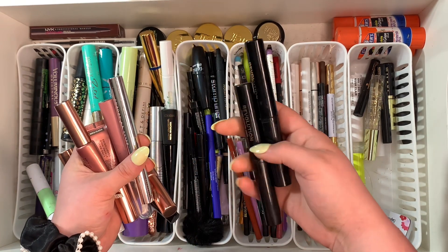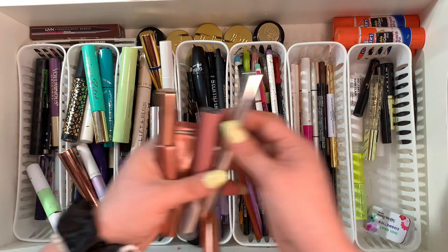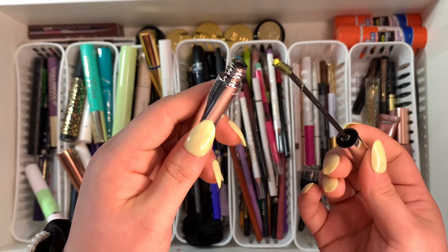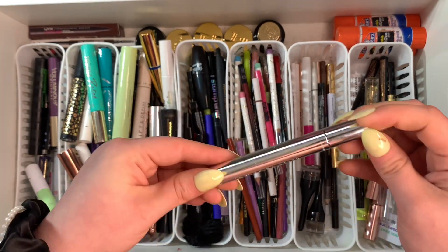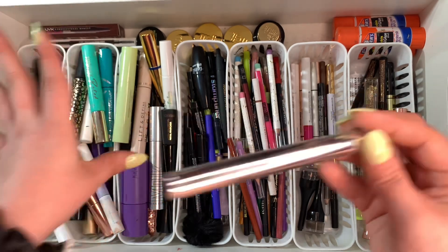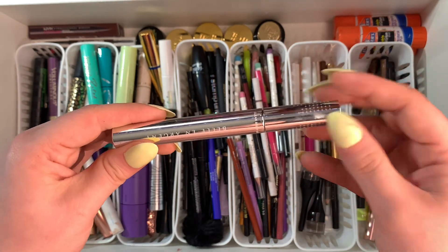I must not have liked those so I'm going to pass them along. This one I got in a Boxycharm — I used the spoolie brow wax in it for my heat miser/snow miser look in December, but I just did not like it. It seemed very dried up and there was nothing really in there, so I'm gonna toss this one out.